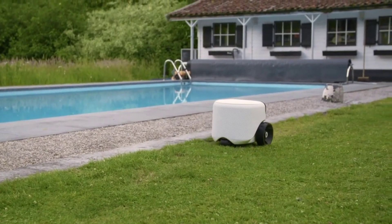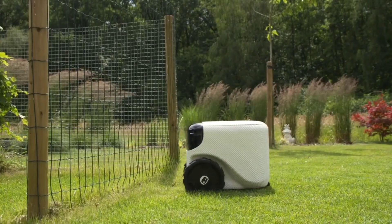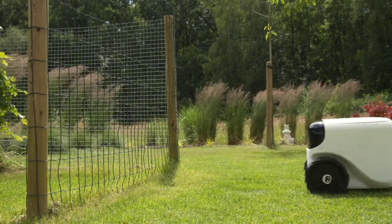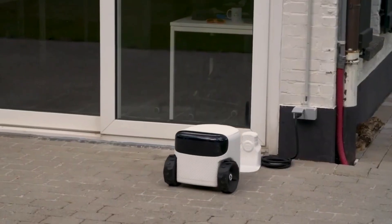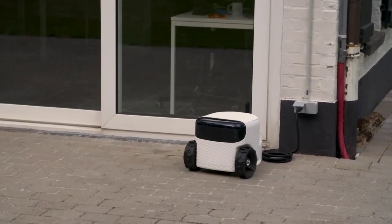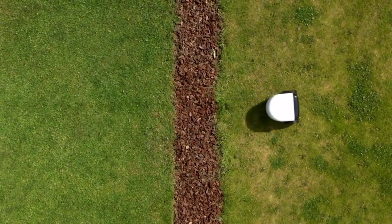Willow responds to your voice commands, and thanks to its learning AI, it gets smarter the more you use it. Whether you need someone to fetch you a drink, check the weather, or remind you about an important meeting, Willow's got it all under control. It's designed to seamlessly integrate into your home, interacting with other smart devices too. But Willow isn't just practical — with its friendly and approachable design, it's like having a little companion around.